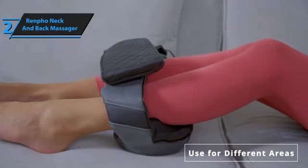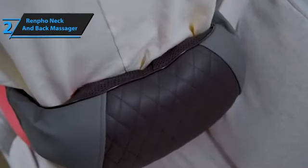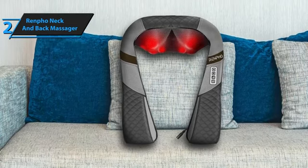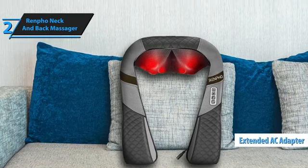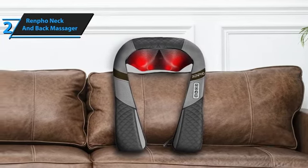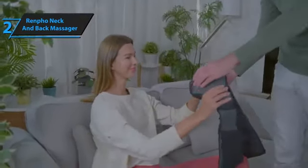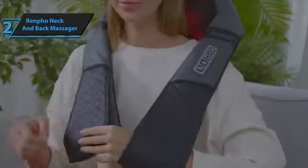The Renfo Massager offers three power pressure levels, allowing users to target specific areas. Its two-way travel option contributes to its excellent value. The extended adapter cable, measuring 98.42 inches, enhances convenience, while the 18.89-inch handle strap allows for hands-free usage and adjustable positioning. This massager's precise positioning enables it to target specific muscles in the neck and back, reaching areas other massagers may miss. It comes with both an AC adapter and a car adapter, and its portable size makes it suitable for home, office, travel, camping, and car use. The pure copper motor operates at a maximum noise level of 55 decibels, and the exterior is crafted from luxurious PU leather and breathable mesh, making it durable and easy to clean.